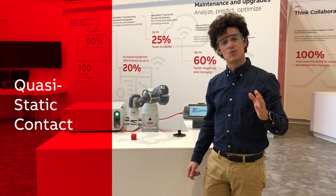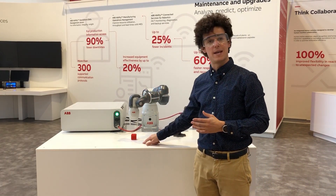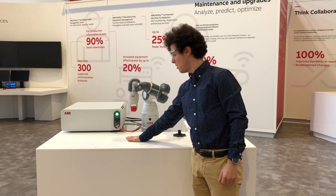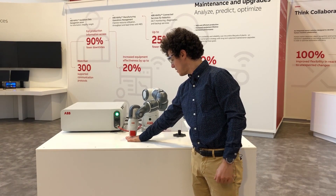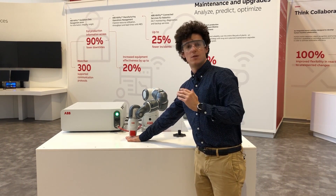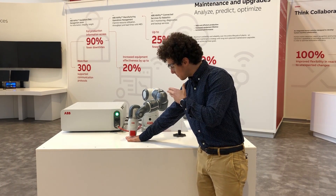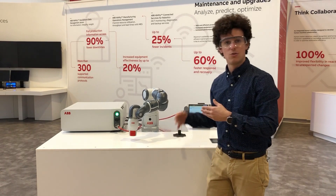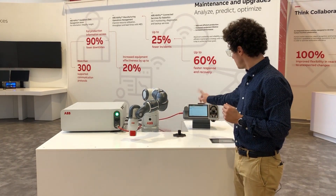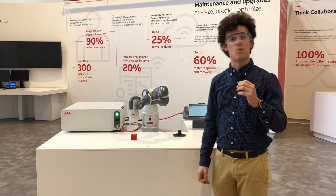In this other case, I will try to simulate a quasi-static contact by getting pinched between the robot and the desk. The robot picks up the part, I put my hand below. As you noticed, the robot arm became compliant in order to reduce the contact force, and also retracted from the collision position. I'm free to move my hand away from the collision area without any problem. Also in this case, it's enough to press OK on the flex pendant to restart the program from where it was stopped.